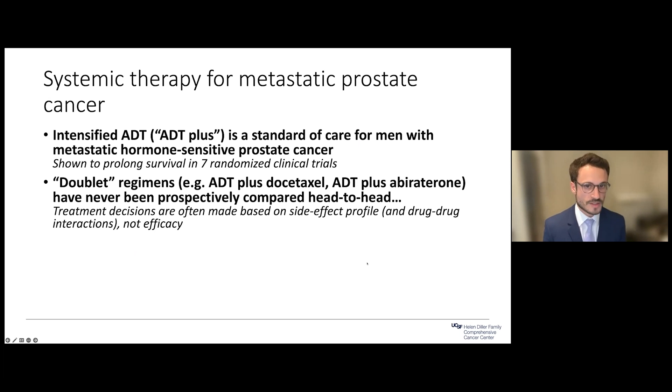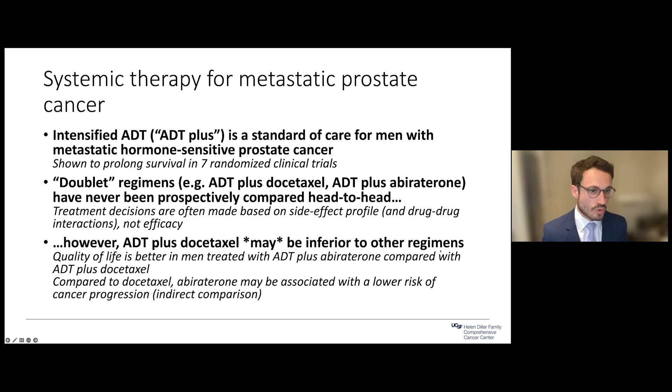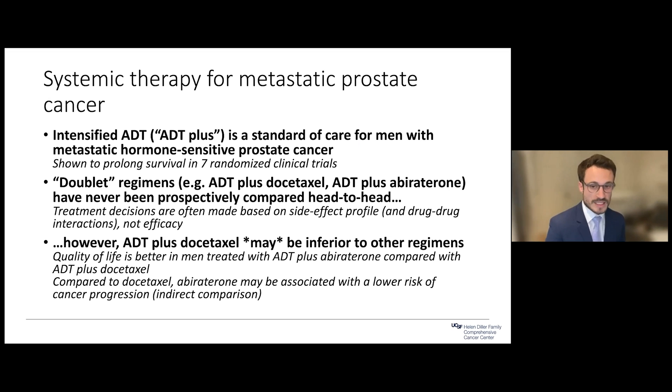These different doublet regimens — ADT plus chemo, ADT plus abiraterone — have never been compared head-to-head in a clinical trial, so the decision to pick one drug over another is often based on side effect profiles more than efficacy. However, most of us would agree that ADT plus chemotherapy alone may be an inferior doublet compared to other regimens, based in part on quality of life data showing that men treated with ADT plus abiraterone have better quality of life even years out, and indirect comparisons suggest ADT plus chemotherapy may be less active.